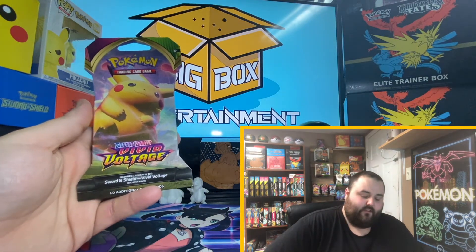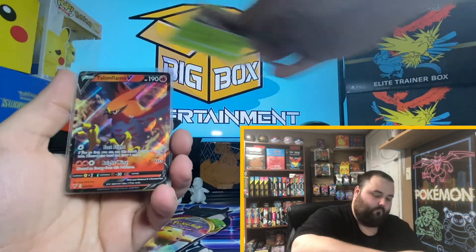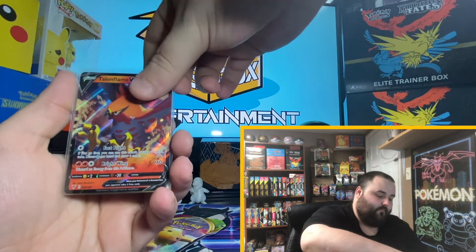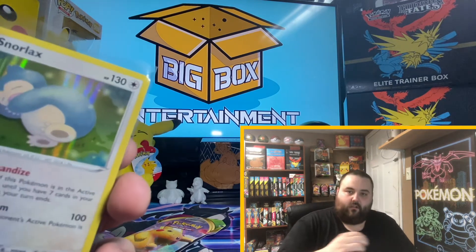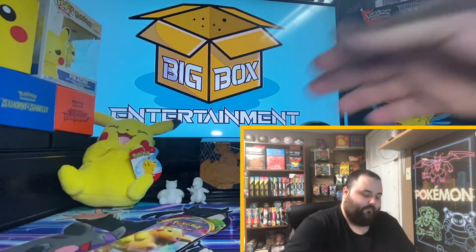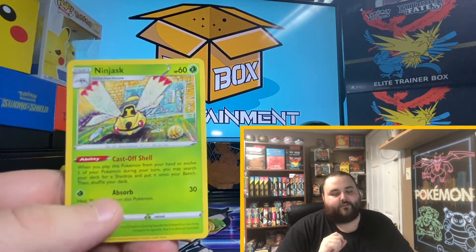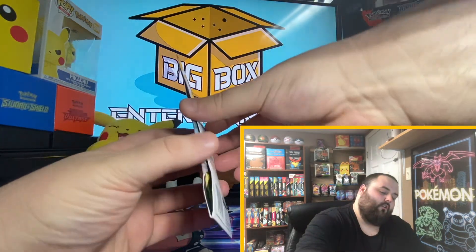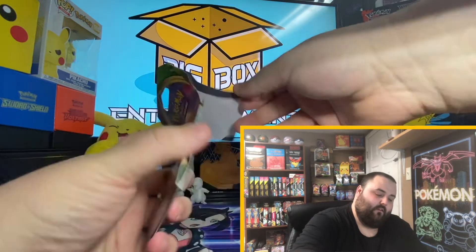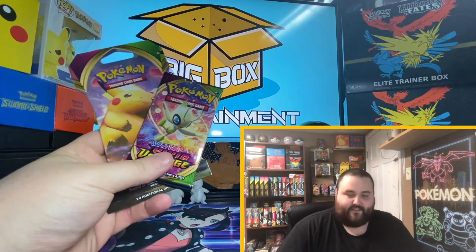We are all down to this last pack. Let's go over our hits so far: we got the Genesect Holo, the Talonflame V, and the Snorlax Holo. It's not our best Wednesday haul through eight packs. We also have the Ninjask Regular Rare, which is needed for the binder — so that is a win. Let's see if we can get one other card for the binder. One pack to go.